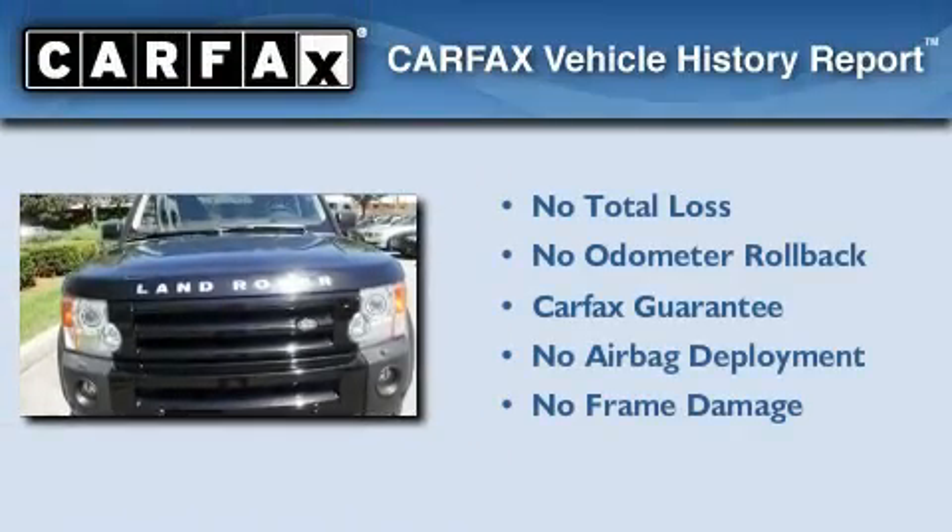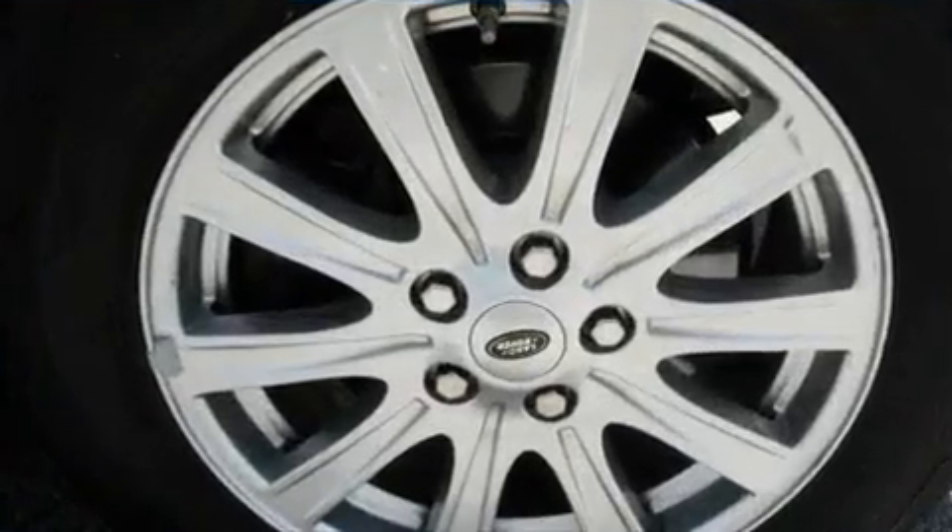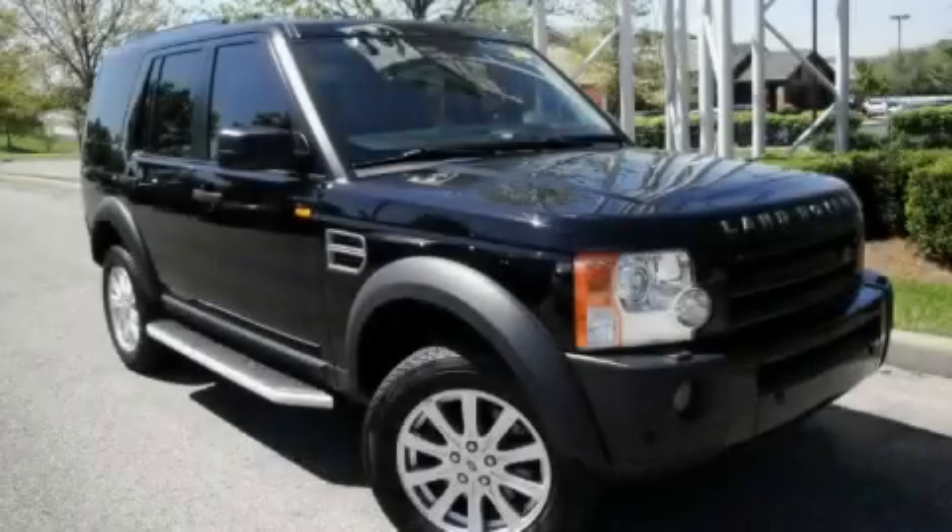Not to mention that this Land Rover qualifies for the Carfax buy-back guarantee. This automobile won't last long at this price — call and arrange a test drive now.